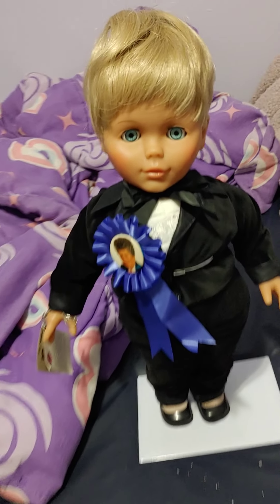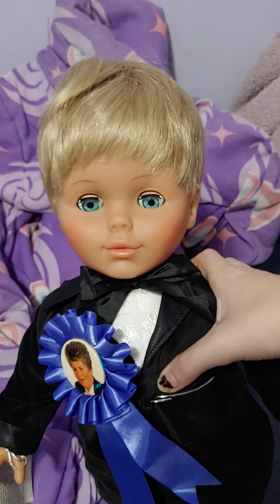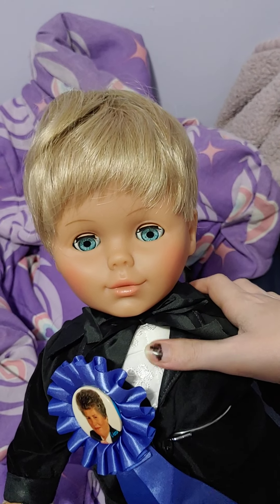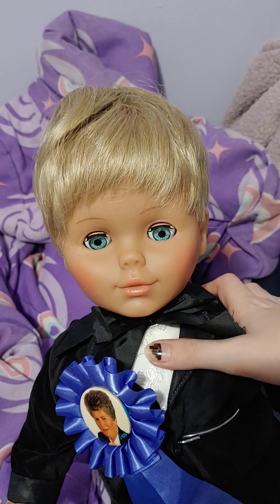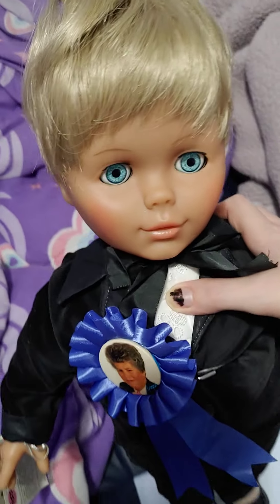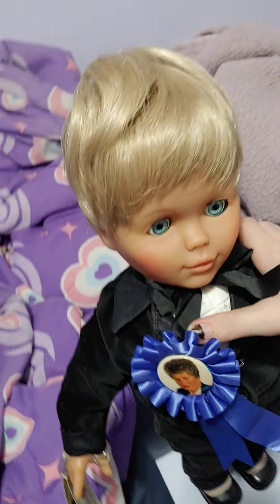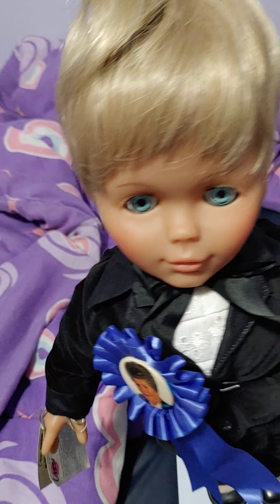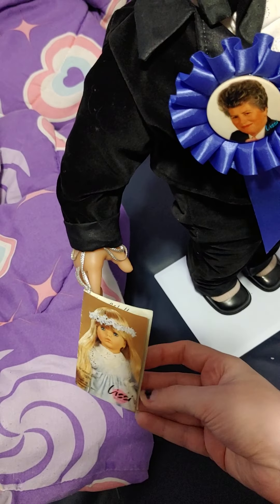I didn't pay a whole lot for him. The seller originally wanted $85, and I was like, that's a little steep. I offered $30, and they countered with $45. Then I offered $35 and they said yeah. So I paid $35 plus tax — around $38 and some change shipped, because there was free shipping on him.